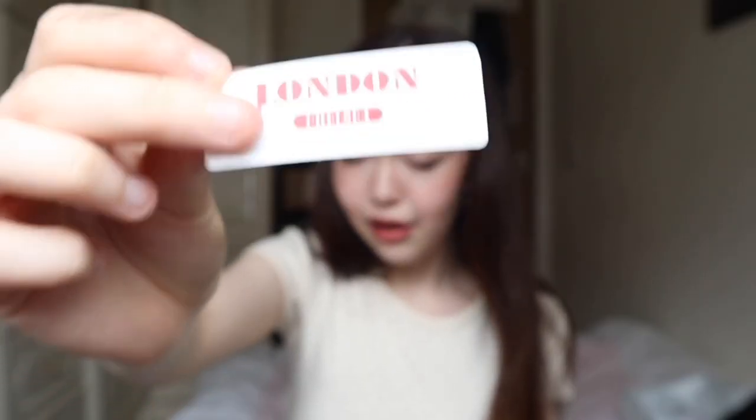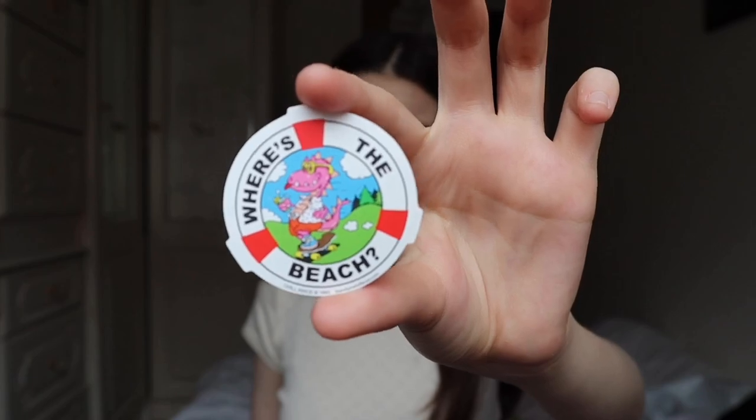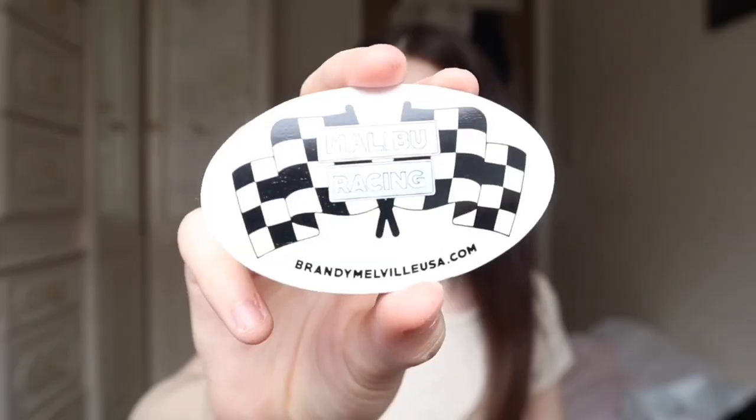Look at that — so we have three stickers here. The first sticker says London Chelsea; I have like a billion of these ones. This is one I haven't seen before — it's some kind of dragon inside the middle of a lifeboat ring and it says 'Where's the Beach.' I've also never seen this one before. This one says Malibu Racing with some race flags. Those are super, super cute.